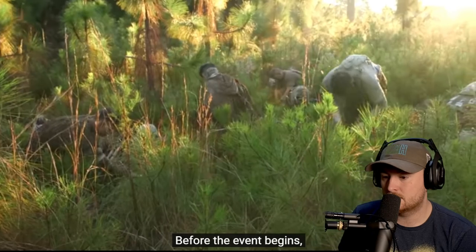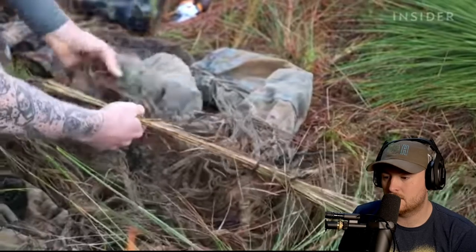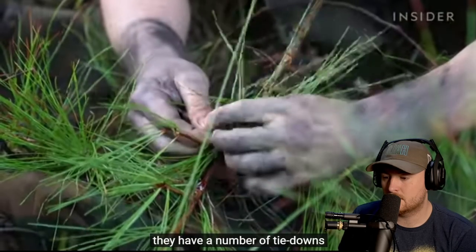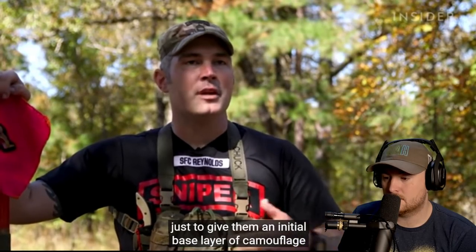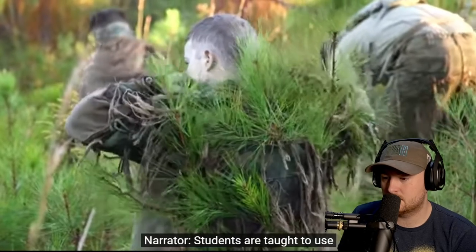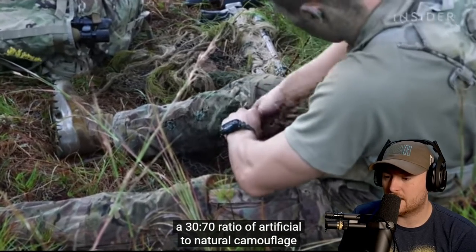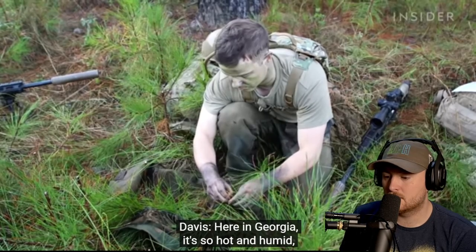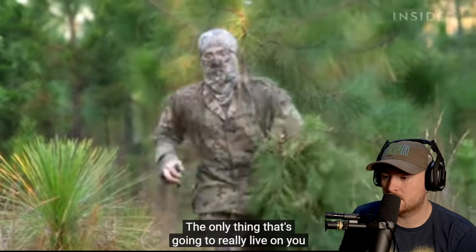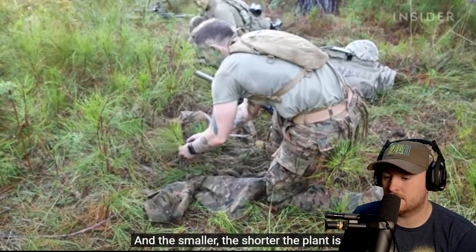Before the stalk event begins, the class covers themselves in natural vegetation that matches their surroundings. On their ghillie suits, they have tie-downs on the hat, top, and pants where they'll tie natural vegetation matching the environment, giving them an initial base layer of camouflage as they move through the lane. Students are taught to use a 30 to 70 ratio of artificial to natural camouflage, and must carefully pick which kinds of foliage to use. Here in Georgia it's so hot and humid that everything dies quickly — only pine leaves and shorter plants will live on you for a long time.